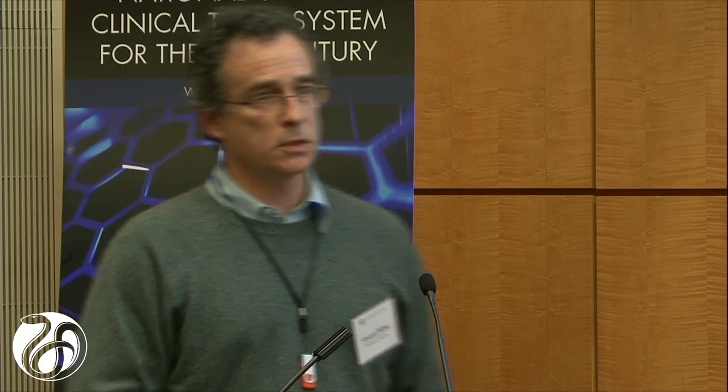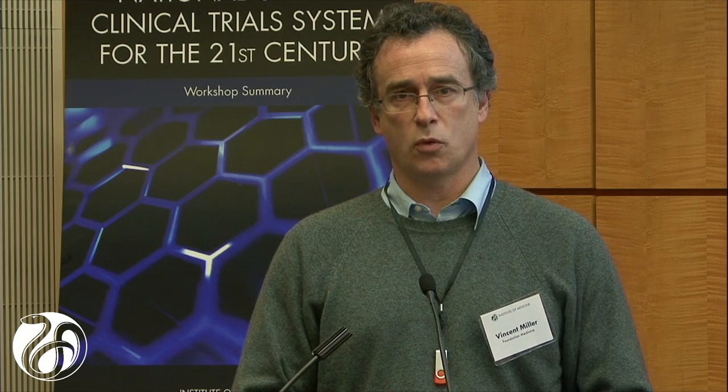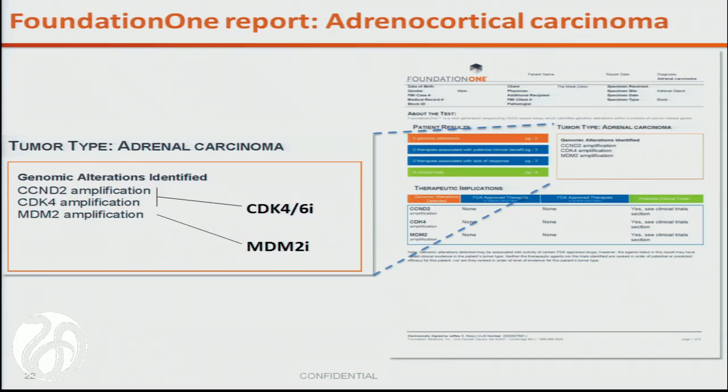I'm going to show a couple of de-identified patient report examples. The concept is exactly what David spoke to — the unusual alteration or unusual tumor type. Here's an adrenal cortical carcinoma, a tumor type for which there's either no approved therapy or the approved therapy is a de facto standard. This tumor had MDM2 amplification — there are a number of inhibitors currently under study — and also CDK4 amplification in this tumor specimen.